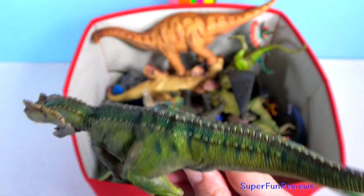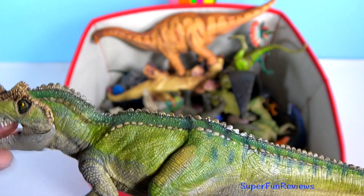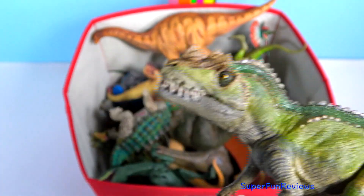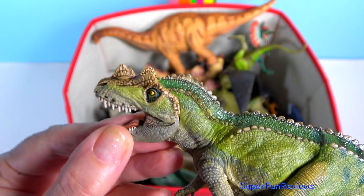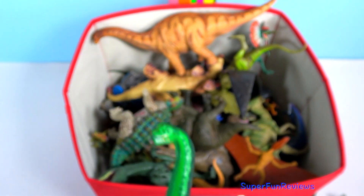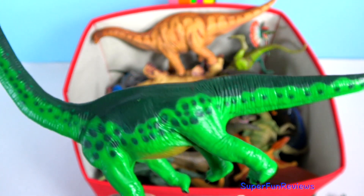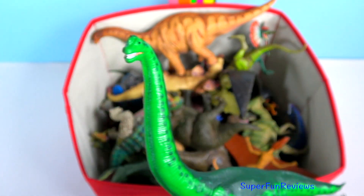Ceratosaurus had a short horn on its snout. The snout horn was for display purposes only. It had a massive tail, bulky body and heavy bones. Brachiosaurus is a member of the sauropod family and one of the most well known of all dinosaurs.